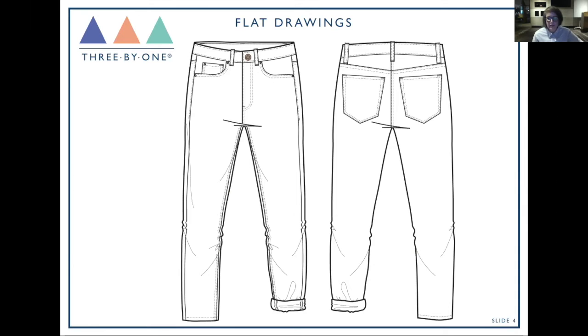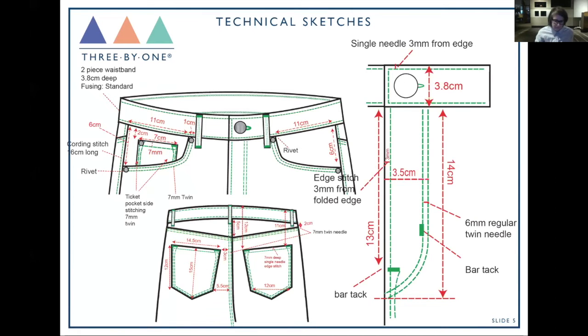If you're using multiple thread colors, the flat drawing is a good place to specify what those colors are and where they go. The front and back sketch should be very, very clear. One thing to pay attention to: the front and back must match. A lot of designers draw the front and later think about the back — you really need to make sure they match up. Do you have the same color thread on both waistbands? Single needle or twin needle on both sides?